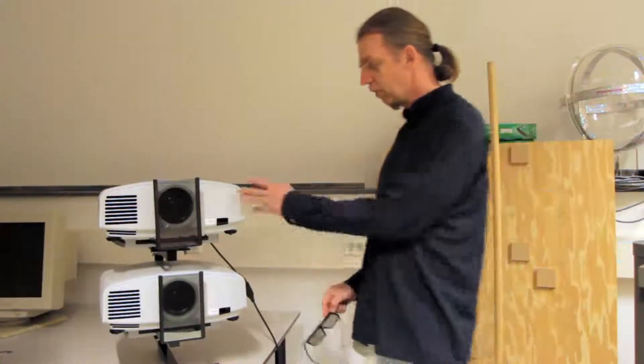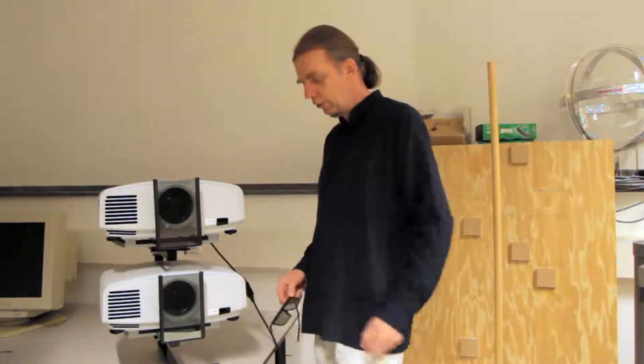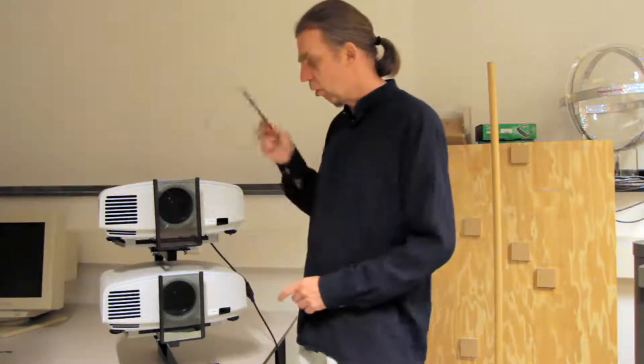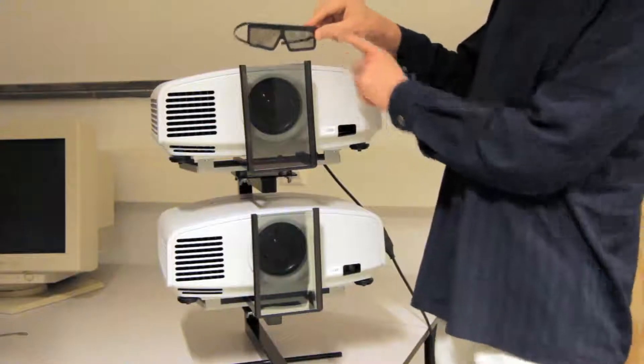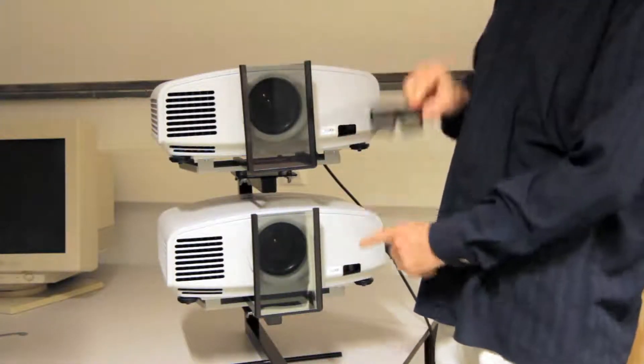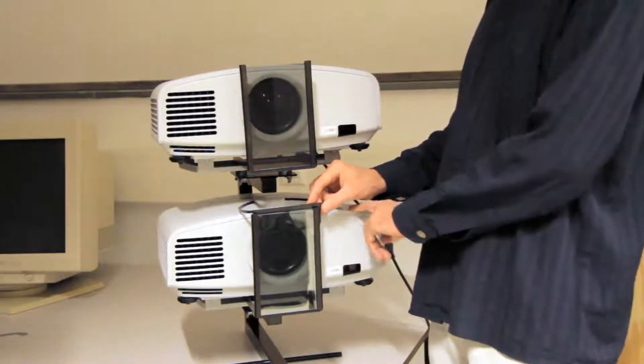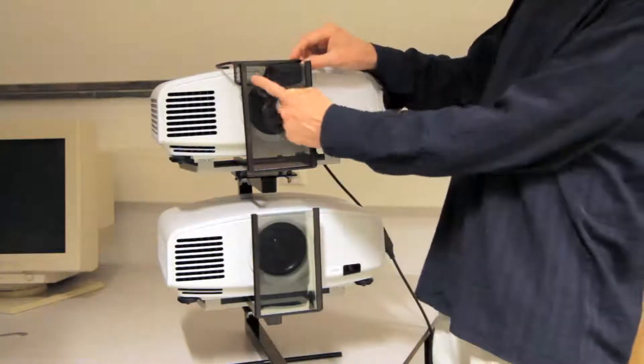Here we are now with a system using two projectors, each with a Polaroid filter for its lens. And here we have the Polaroid glasses you see in the bioscoop. If you hold a lens in front of the filter, then it goes dark. So with your left eye you can see only the image from this projector, and with your right eye you can see only the image from the other projector.